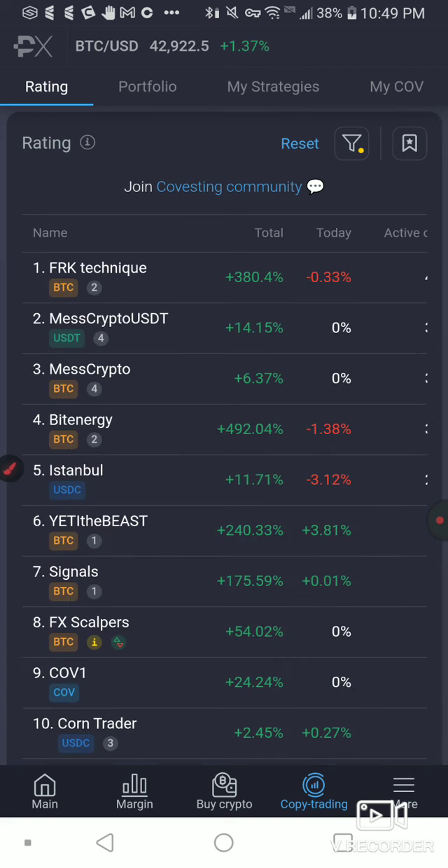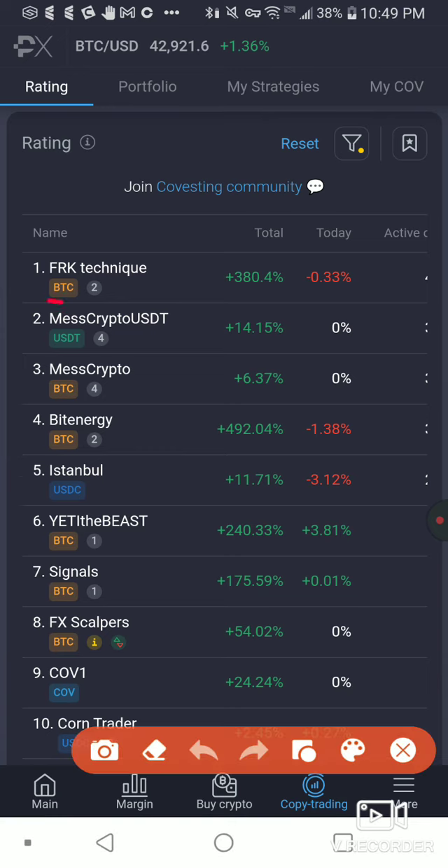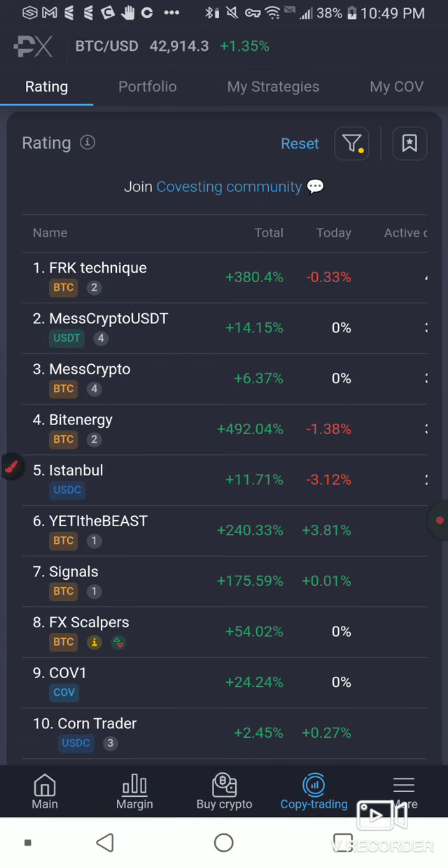Some of these guys are good and will print you some passive income, but these guys have lost me a ton of money. I've experimented with this in the past and these guys have lost my money big time, so you need to be careful. I'm rolling with BTC. You can see strategies listed with currencies like USD, Tether, USDC, or BTC — I have Bitcoin so I'm going to go BTC.